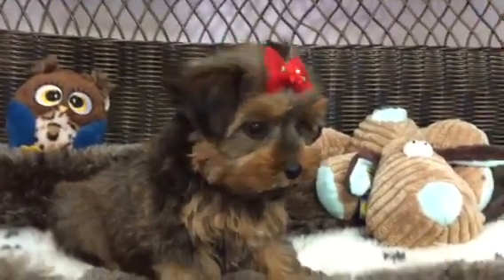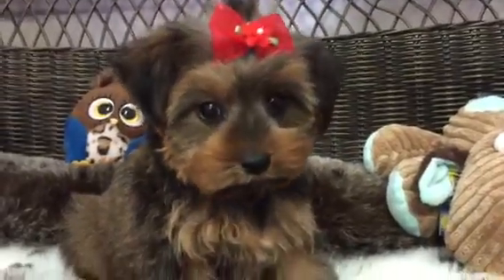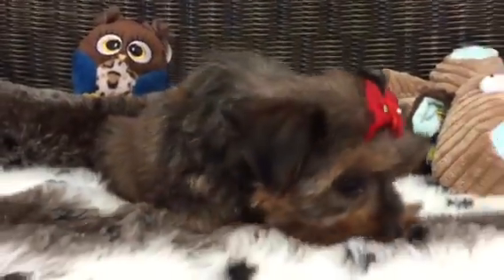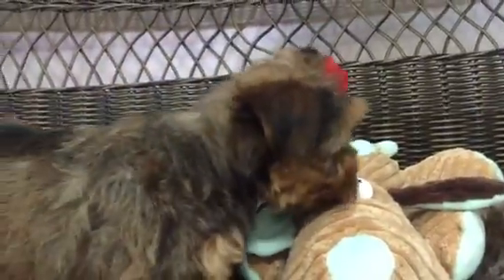How precious is this little baby? This little girl is our adorable little Morkie. A Morkie is a mix between a Yorkie and a Maltese. She is absolutely gorgeous. She's got really gorgeous little cinnamon markings and coloring to her coat. She's got that really adorable little teddy bear face.